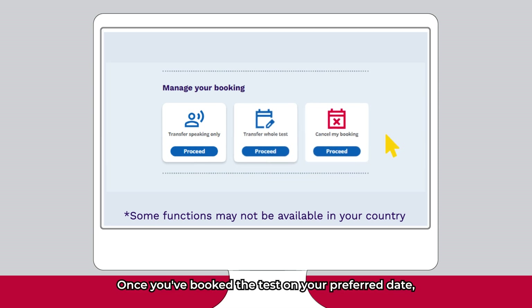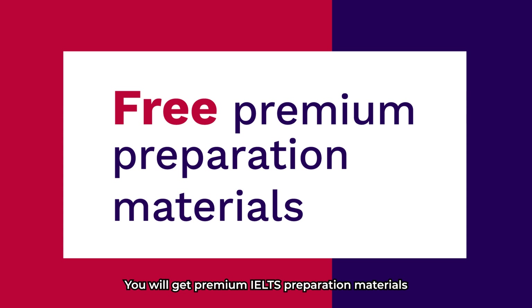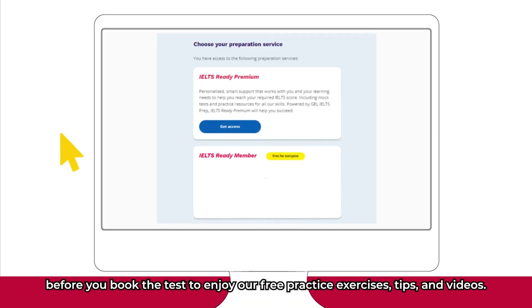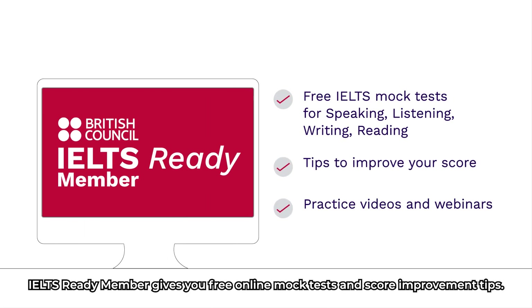Once you've booked the test on your preferred date, we'll help you get the best preparation so you can succeed. You will get premium IELTS preparation materials when you book with the British Council. You can even sign up for IELTS ReadyMember before you book the test to enjoy our free practice exercises, tips and videos. IELTS ReadyMember gives you free online mock tests and score improvement tips.